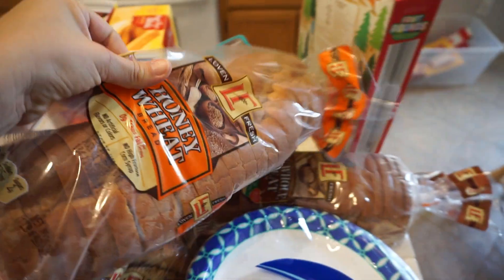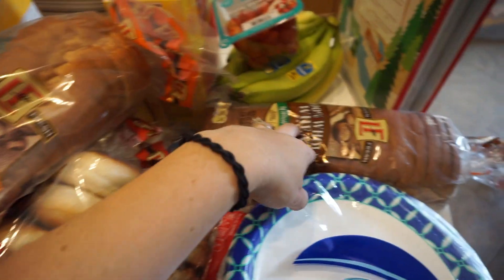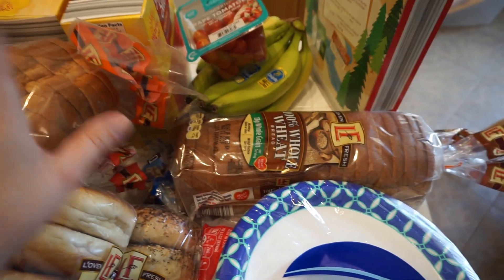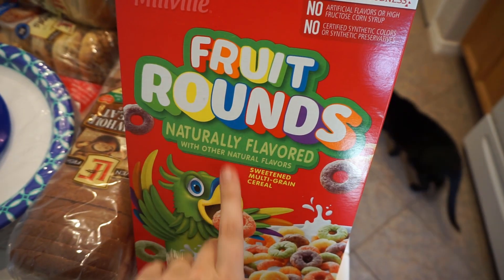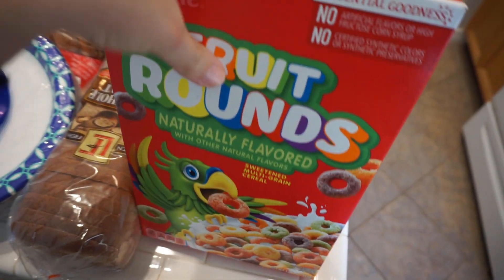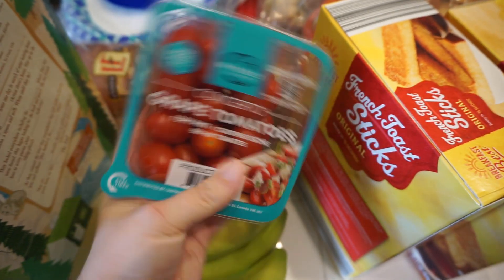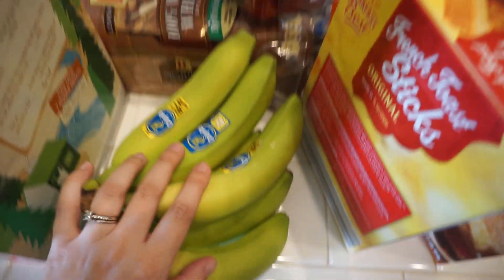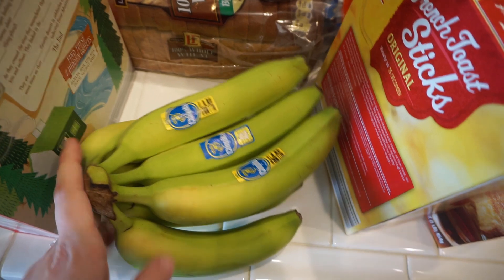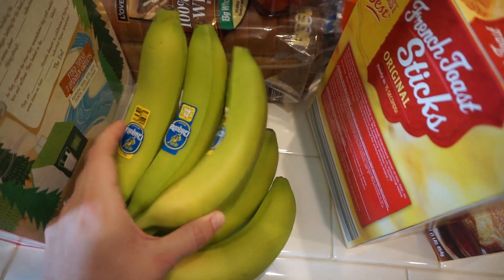Then two loaves of bread — I got the honey wheat and the whole wheat. We don't do white bread. The boys are totally fine with wheat bread and they eat the crusts so I don't even have to cut them off. Got some little fruit rounds — they taste the same as Froot Loops and they are cheaper. Got a thing of tomatoes for salads and Liam loves tomatoes — he'll have like six with dinner. And some bananas — nice and green so they will last a while, and I can probably turn some into banana bread if they don't eat them.